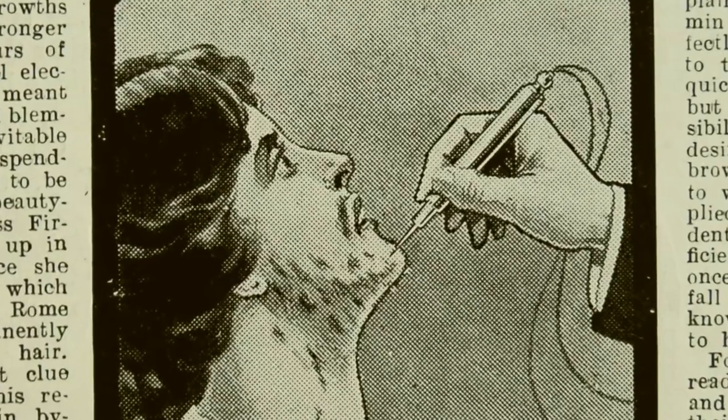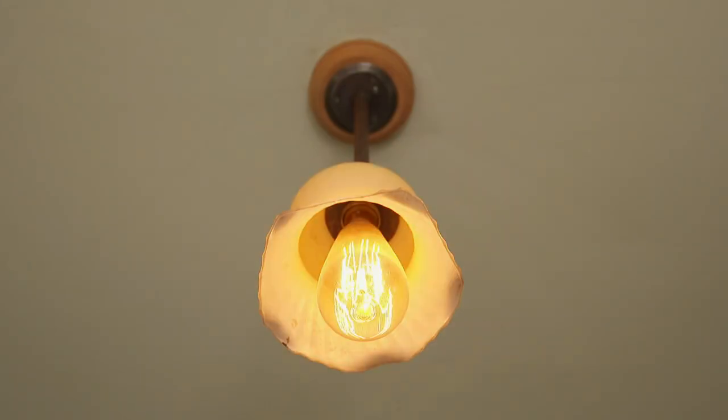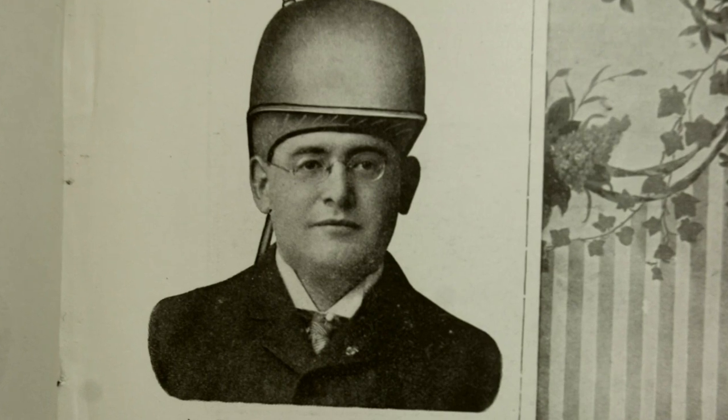Absolutely lethal. She covered her face in poison. Vogue was advertising arsenic soap for that offending pimple. Products that were brilliant, maybe not so brilliant, and downright dangerous.